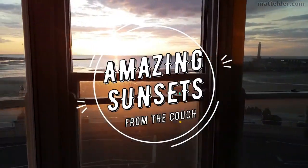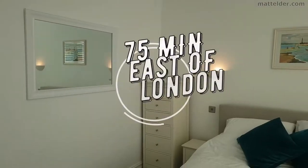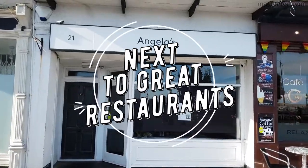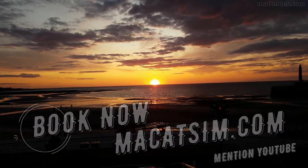This video is brought to you by McCatsum Holiday Homes in Margate and Broadstairs. Great for a week's holiday or a weekend escape, being just over an hour east of London, UK. Treat yourself to amazing sunsets, a LEGO wall or great food. Visit www.mccatsum.com and mention this YouTube video and we will look after you.